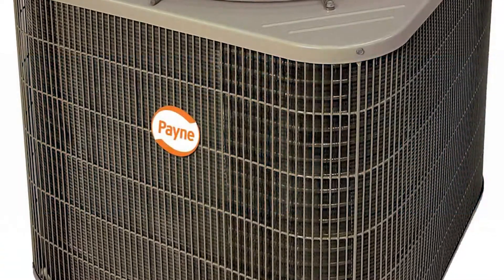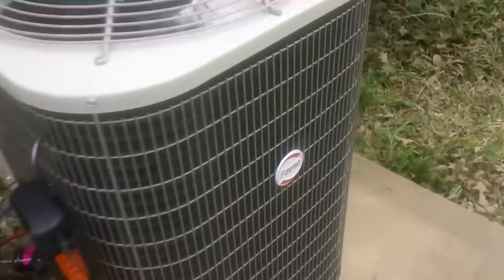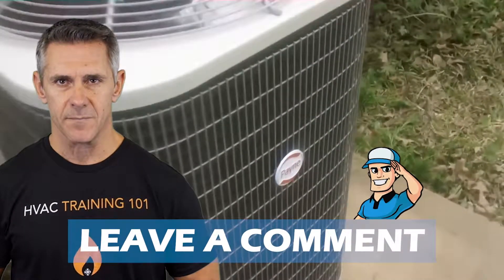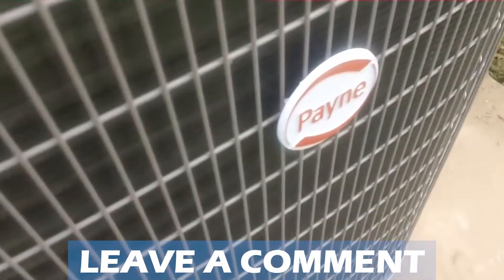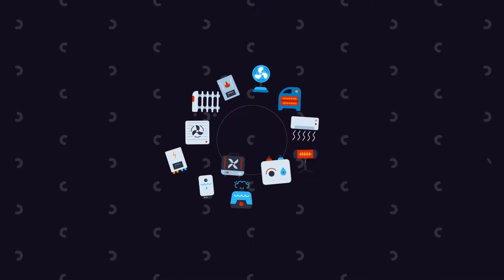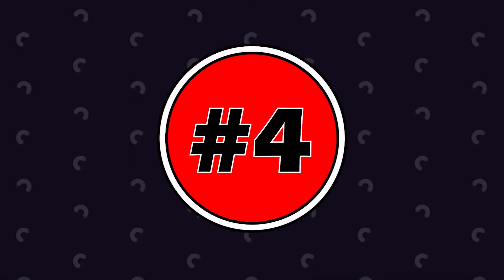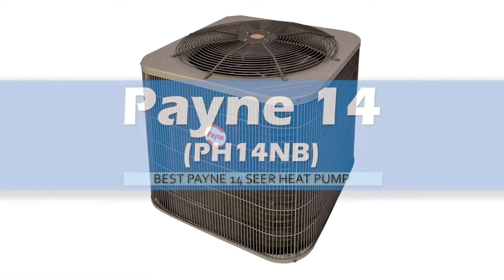Be sure to watch till the end for our best recommendation. If you want more information or updated pricing on the products mentioned here, check out the links in the description below. If you have another product you'd like us to review, let us know by leaving a comment down below. So without further ado, let's get started.